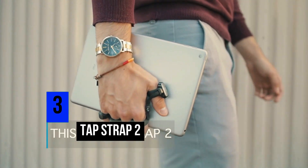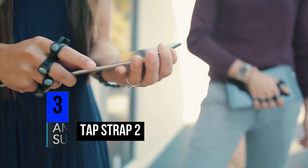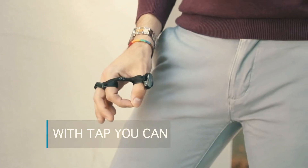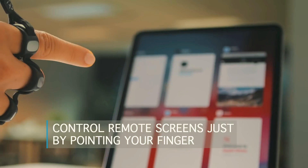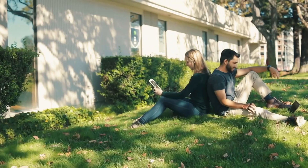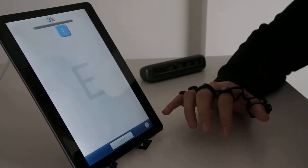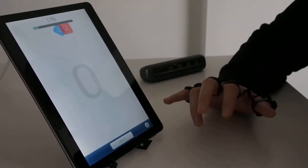Number 3: TapStrap 2. Introducing a smart device that replaces your ordinary keyboard with the latest technology. The TapStrap 2 is a single-handed, all-in-one keyboard, mouse, and gesture controller that lets you control any digital device for hours. With the TapStrap 2, you can literally type into any surface using the keyboard mode.